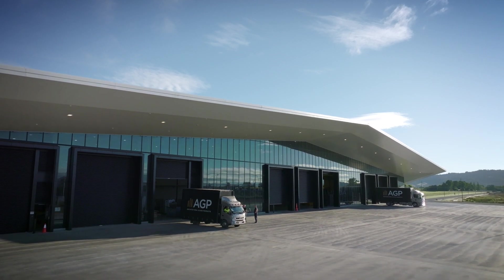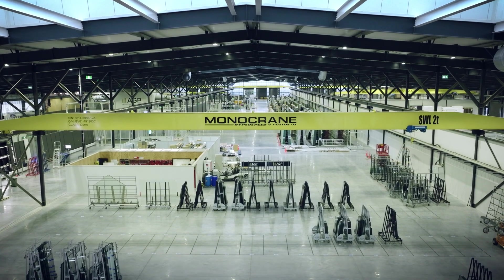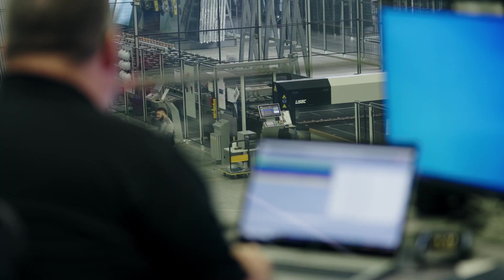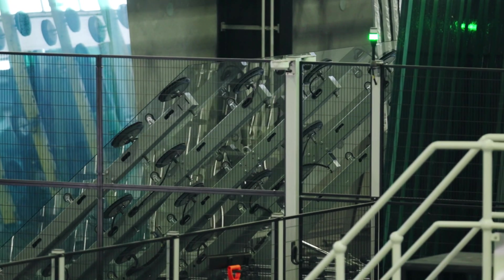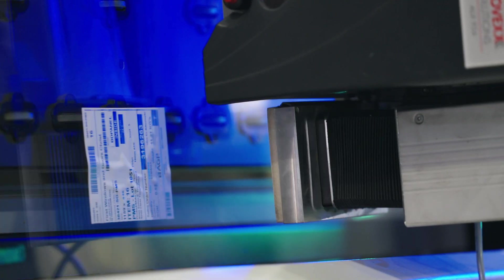Not all glass for windows and doors is created equally. This is our state-of-the-art glass facility and home to the AGP system. Our glass is made using an automated precision process, ensuring the highest possible quality and delivering world-leading thermal performance.